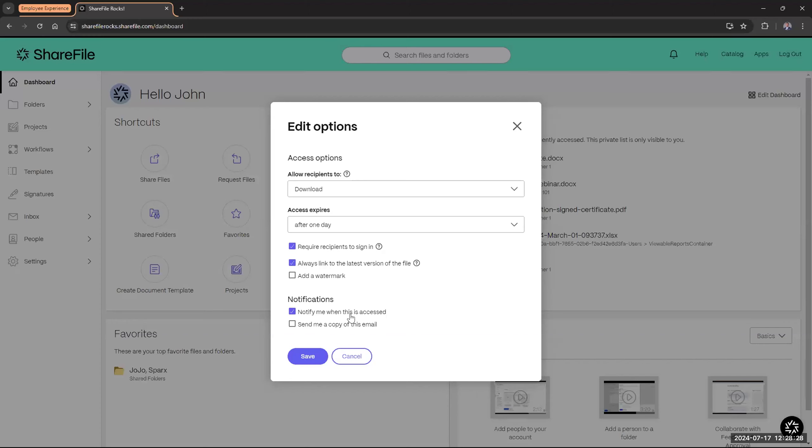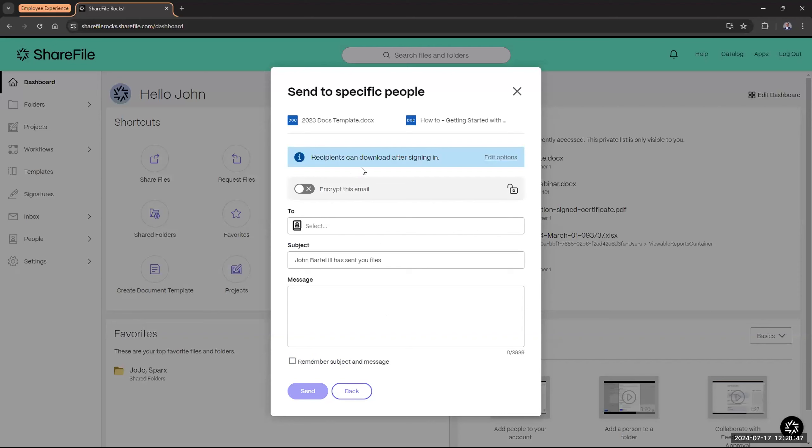Down below you have 'notify me when this is accessed' - I always recommend keeping this checked. If Mary Lou opens it, you'll be notified by email that she accessed and viewed or downloaded the document. You can also send a copy of that email to yourself. There's also an 'encrypt this email' option. Your data at rest and in transit is already encrypted, so this isn't essential. But it provides further security for very sensitive data - if someone intercepted the email, the body of the message would be encrypted and they wouldn't be able to read it without signing into the ShareFile client account.